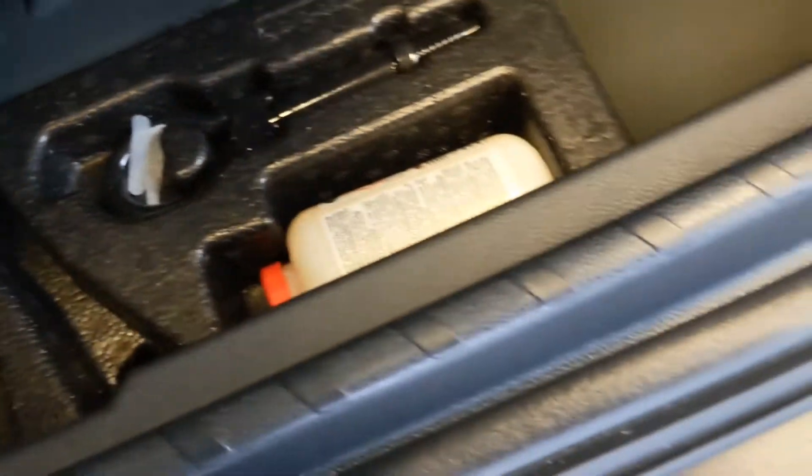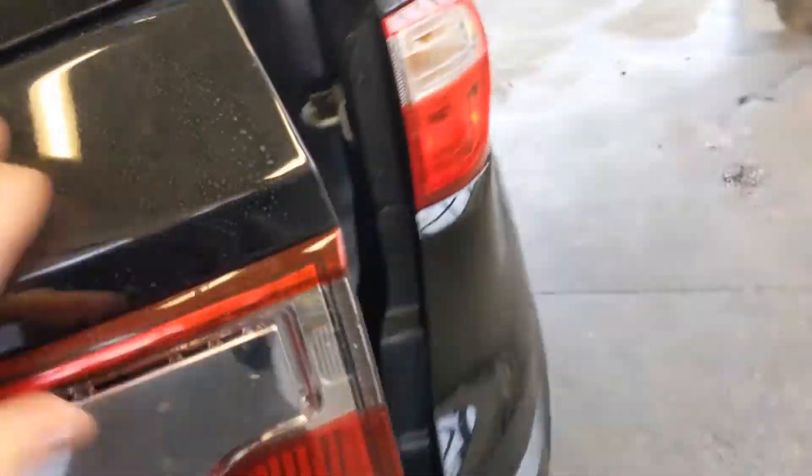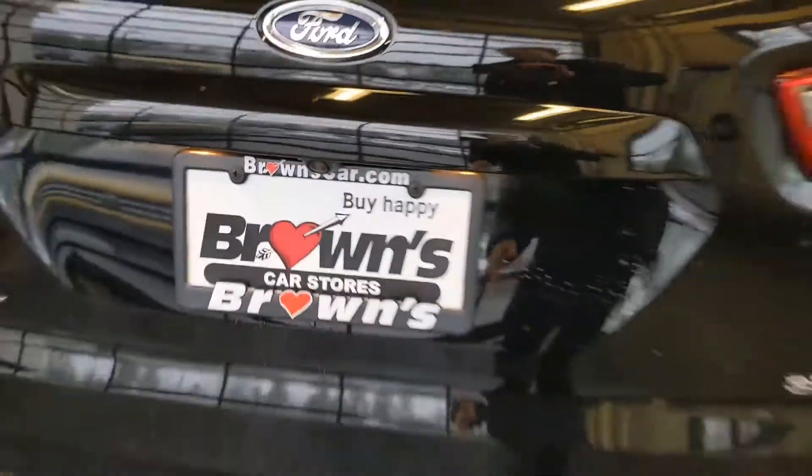This vehicle comes with all of its floor mats. There's a little bit of storage space, and then under here you can see the roadside equipment. You'll also see a little backup camera by the license plate.